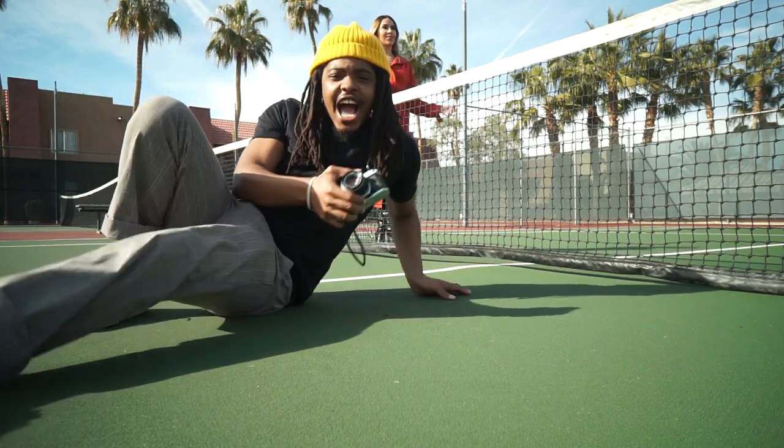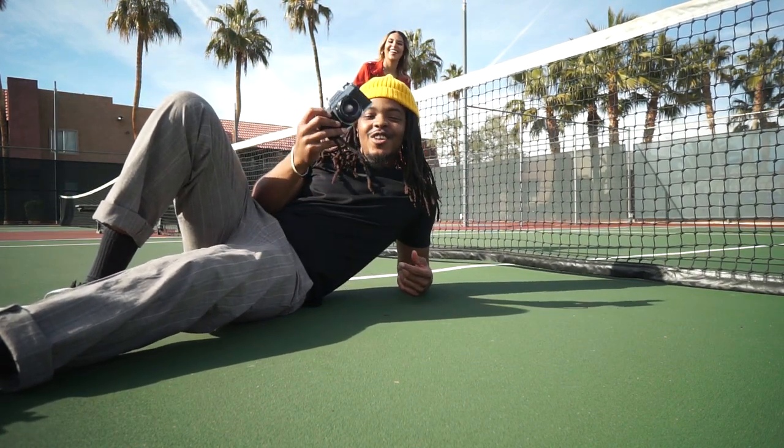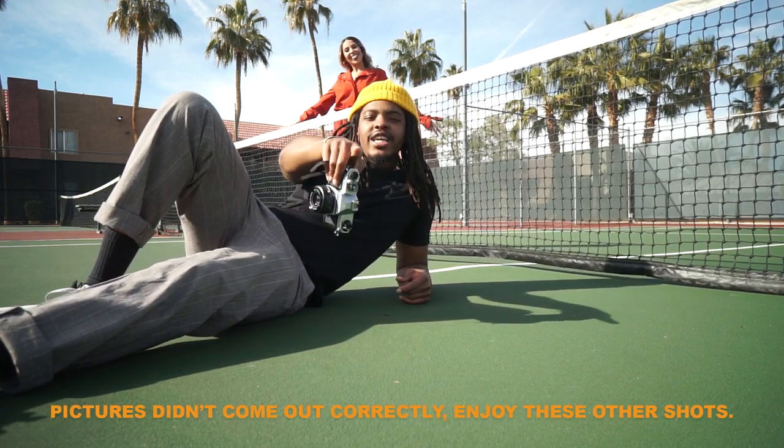I just loaded some Kodak Gold on here and I'm going to do some more shots, then I'm going to upload them once I finish taking them.